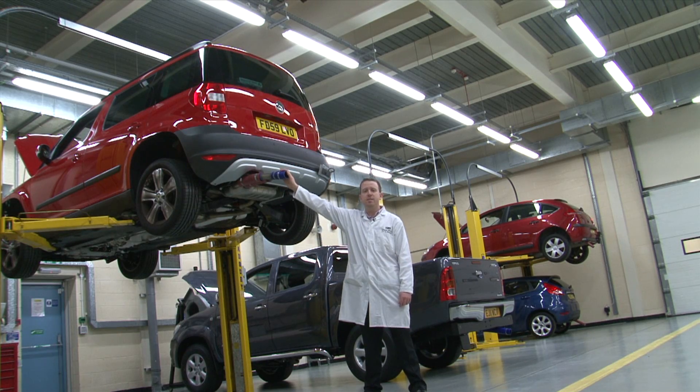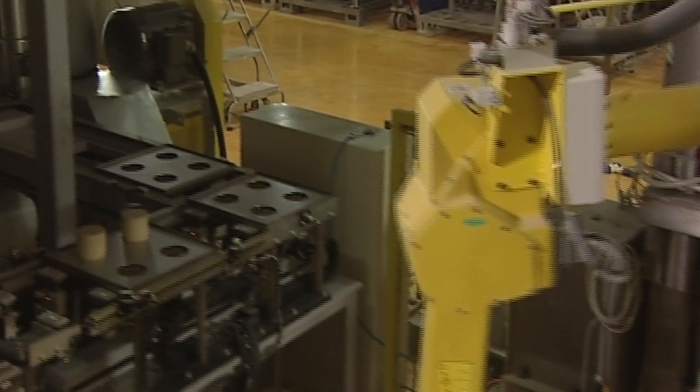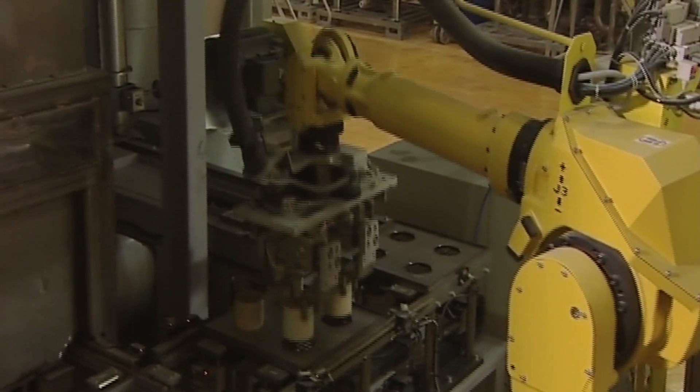And then we test them on real cars, like this. Once we are happy with our catalysts we manufacture them on a very large scale. The catalyst on each model of car is bespoke, so as car companies continue to launch new models we are constantly working on and developing new catalytic formulations for them.